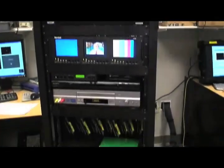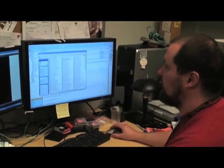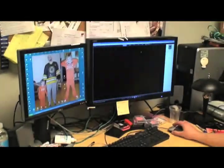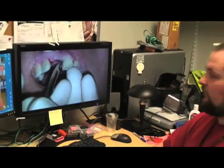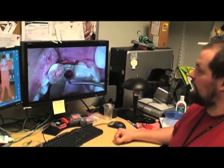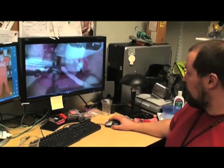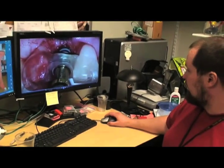From there we can break them out and do what we need with them. You can see this is something that was shot using the high definition camcorder attached to the microscope. You can see how we can really get close up. We've got one shot of the implant being placed, which is pretty dramatic.